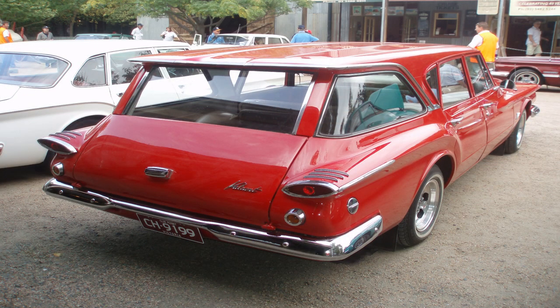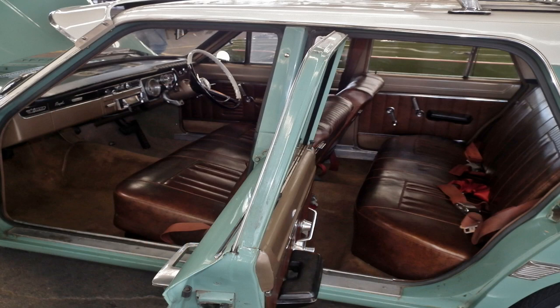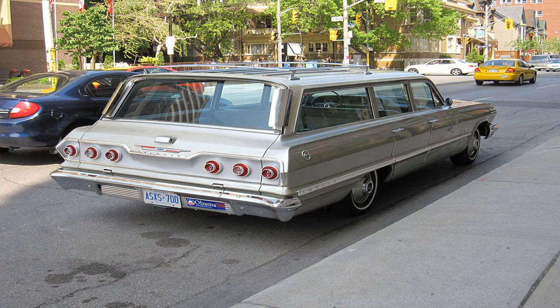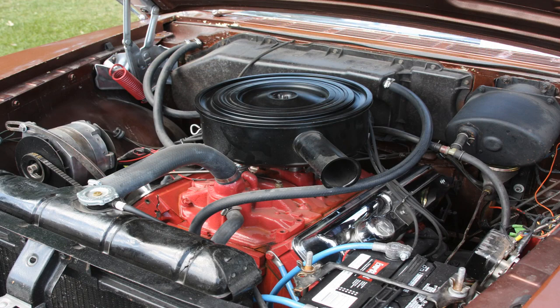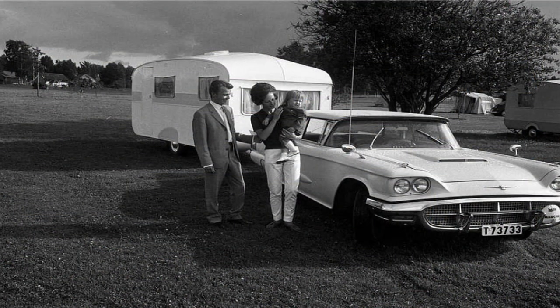The 1960s brought even more changes, as manufacturers began to focus on making the vehicles more stylish and comfortable. Features like power steering, power brakes, and air conditioning became standard, and many models were available with luxury options like leather upholstery and wood trim. The Chevy Impala was among the models that featured a stylized design, along with a rear-facing third row of seats. The 60s also brought larger, more powerful engines, providing improved performance and towing capabilities, contributing to a shift in perception of station wagons from primarily family vehicles to recreational use such as towing boats and trailers.